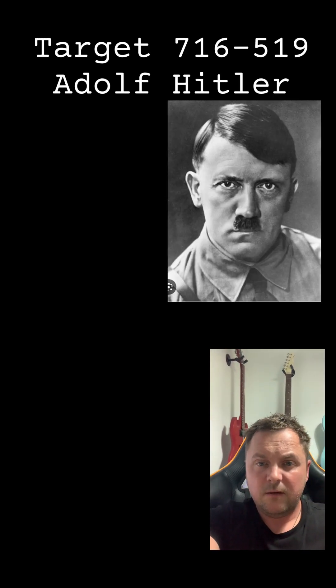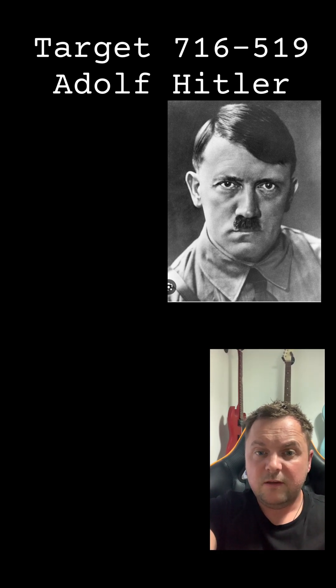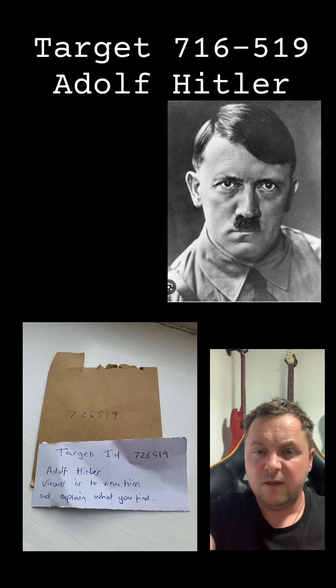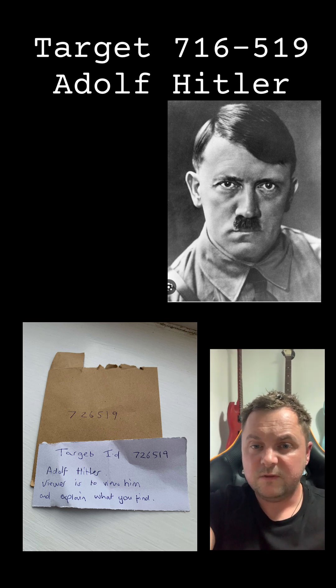Welcome back. I pulled a few targets and worked them from my working target pool — I'll be uploading them fairly soon, this is one of them. I didn't do a full session as it takes a lot of time; I just wanted to do short ones, go in and out and see what I can get in terms of seeing things and drawing down conceptual data. This is target 726519 taken from my working target pool. A quick note: I had no prior knowledge of this target, only a target ID to work with, and all info was revealed after the session was completed.